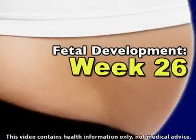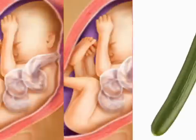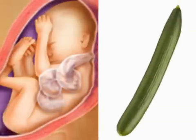As your delivery date draws ever closer, your baby will be focusing on getting nice and plump for the big day. Your fetus still looks a bit wrinkly, but that booming baby is almost two full pounds by his 26th week and should measure somewhere around 14 inches from crown to rump, which is about the size of an English hothouse cucumber.